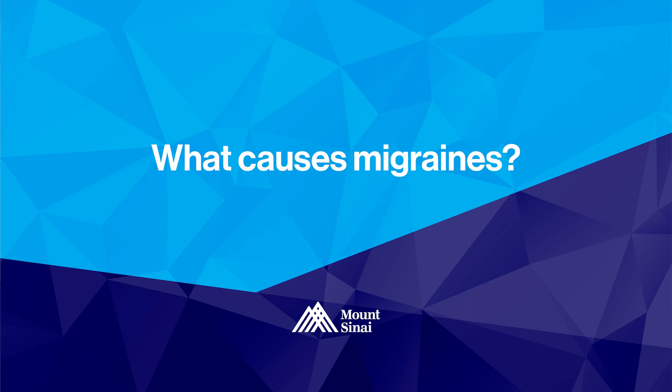Migraines are one of those things that have many things contributing to them — they can all contribute a little bit, or one thing contributes a lot and other things just support it. My role as a physiatrist is to always look at things and how they're connected, to see what things you can do to decrease the frequency or intensity of a migraine.